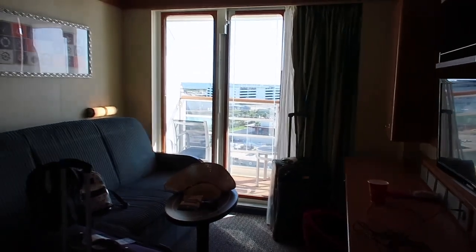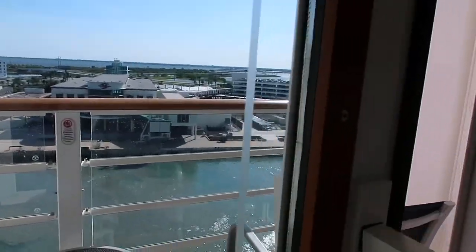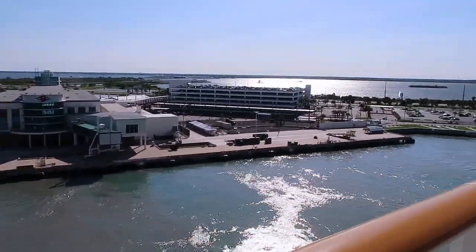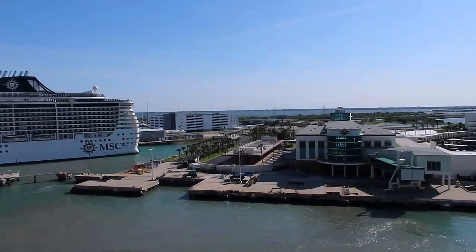Isn't that nice? That is pretty much the room tour. I love the balcony so much. I look so pale — hopefully I get a little tan. Oh my god, you guys, the ship just started moving, so let's go watch!